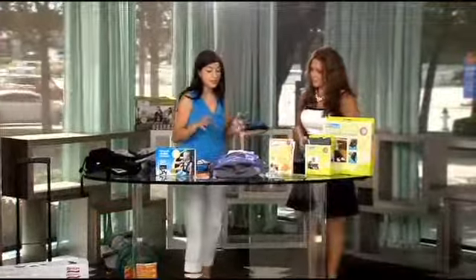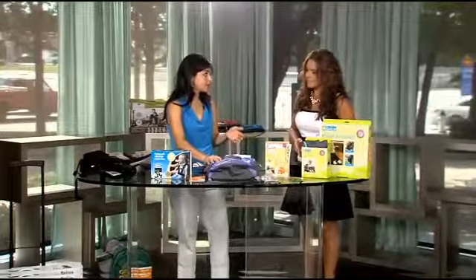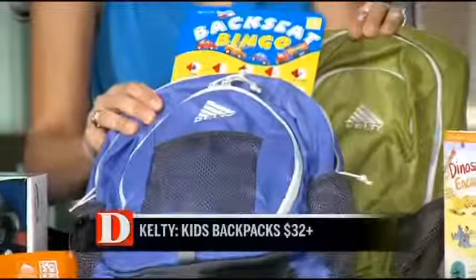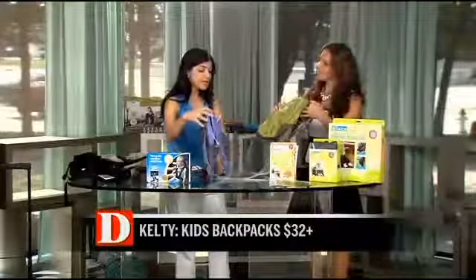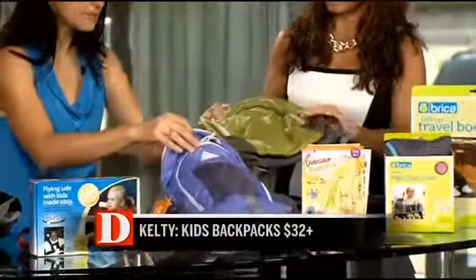For older kids, you want to make sure they pack their own bag with what they want to take, and only let them take what they can carry. Kelty makes backpacks made just for kids — look how little it is, they're really made for children. They're comfortable for kids, they have all the pockets they need, and they come in a lot of different sizes and shapes.